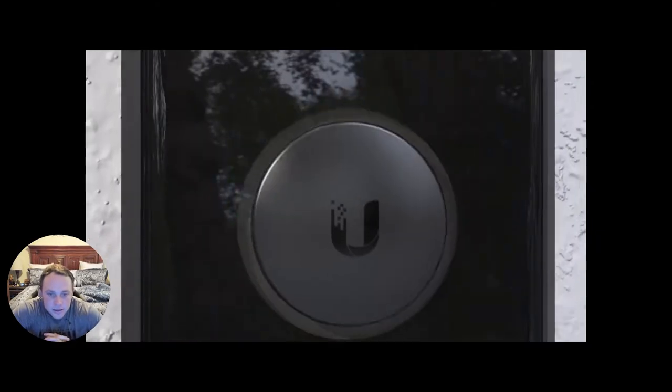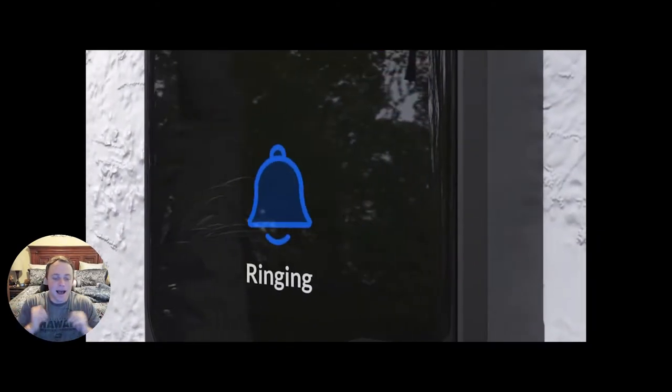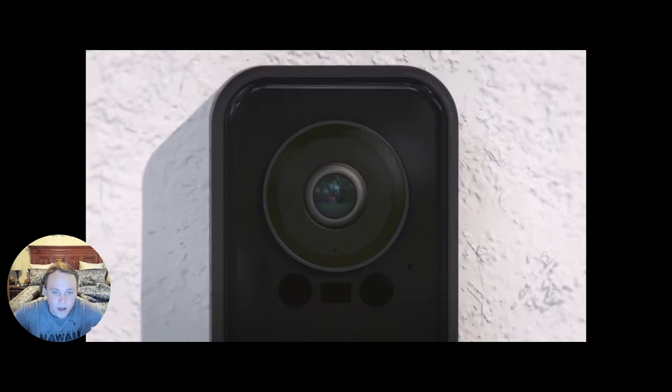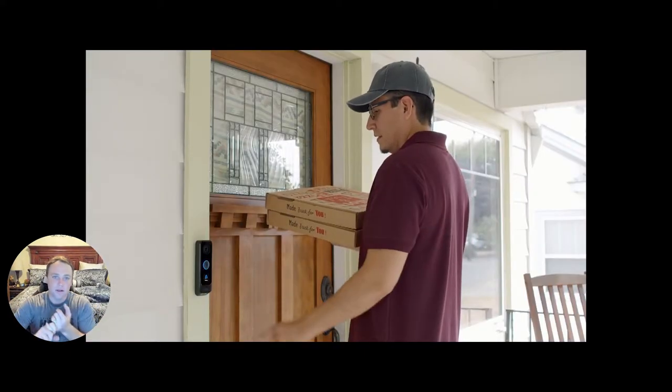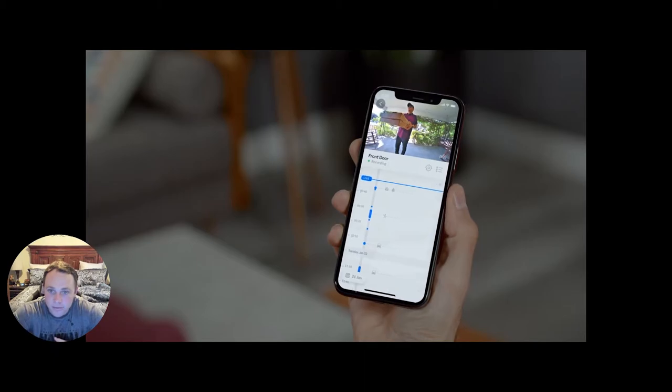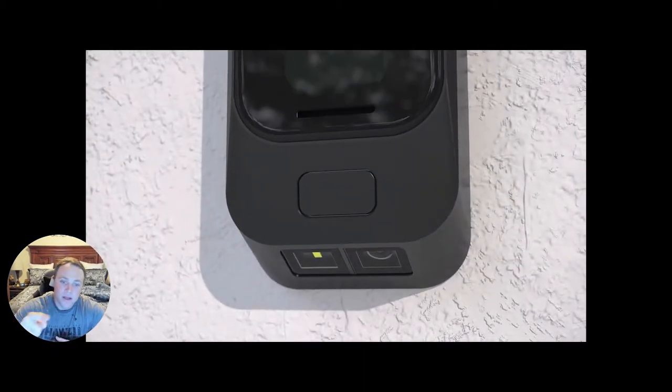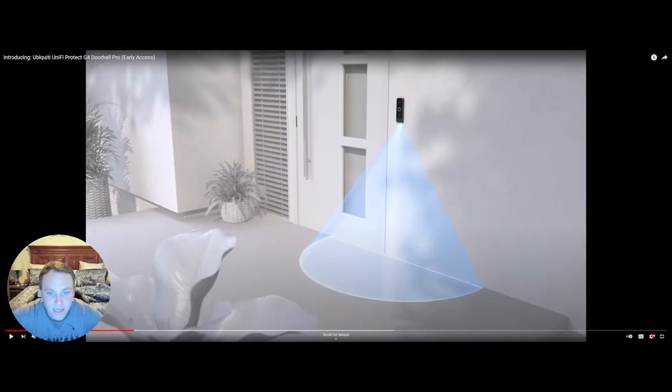We've got a five megapixel lens now, compared to three megapixels on the old one, so it's a huge upgrade in picture quality. We've got better two-way talk, you can see everything from the app just like before, and you can scroll through your timeline. It works great.